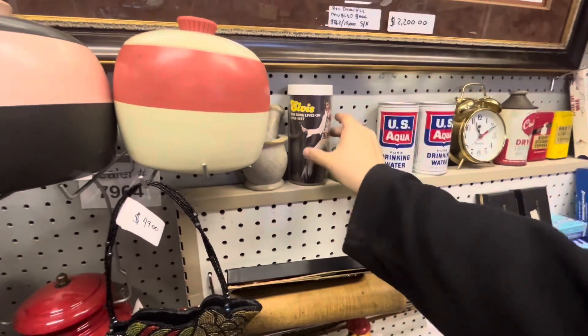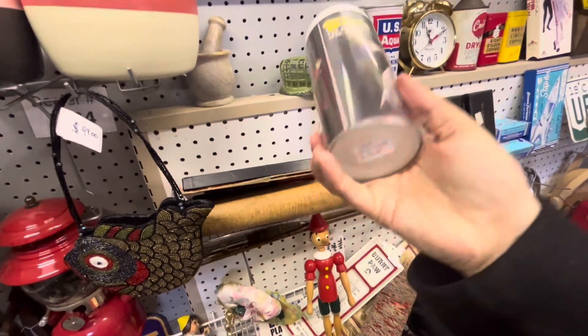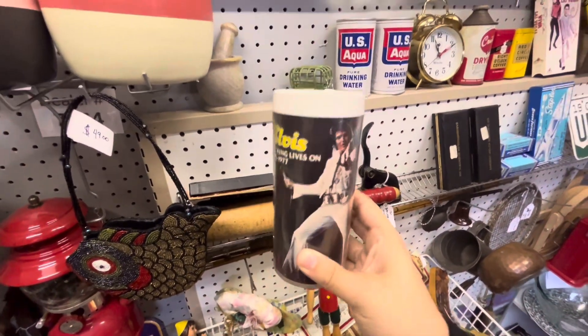Check out this Elvis cup, $14. The king lives on, indeed.